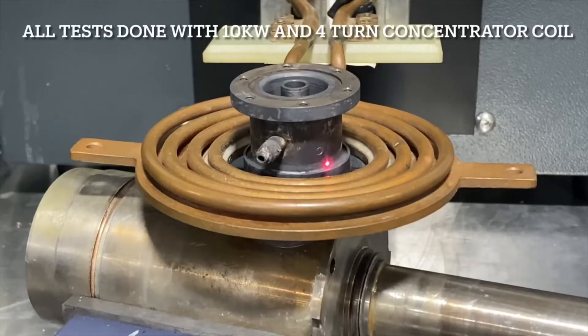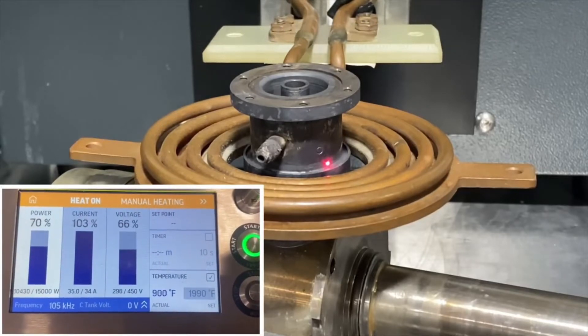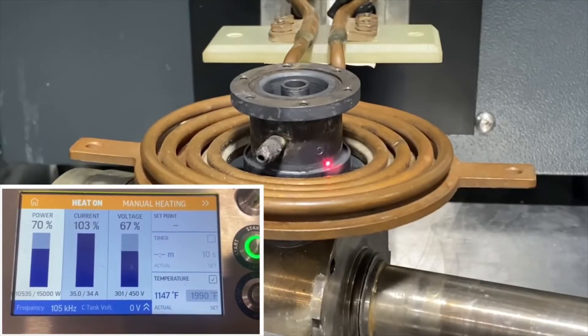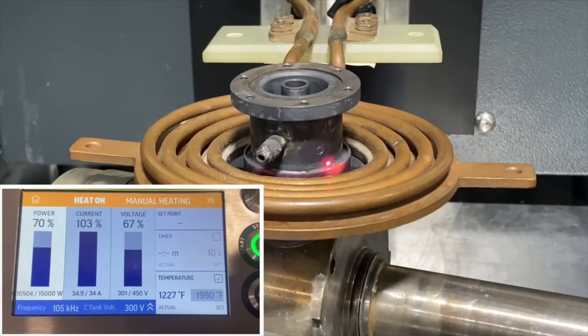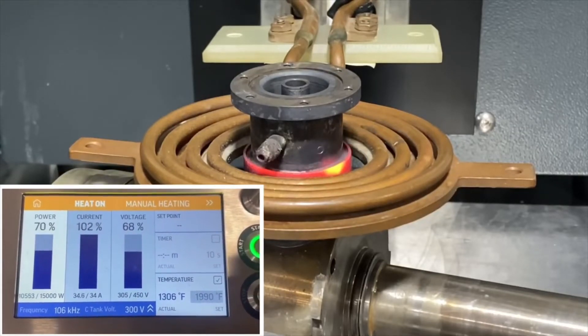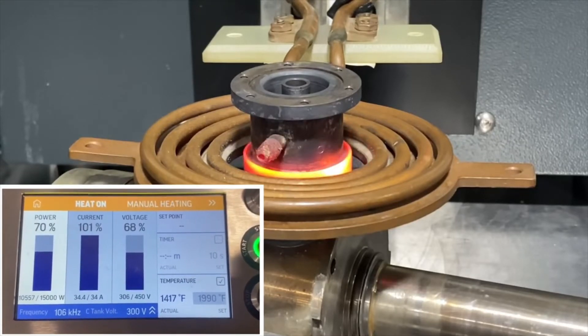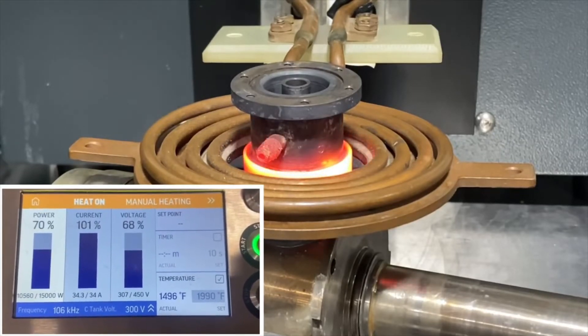A customer who designs and manufactures high-power and pulse traveling wave tubes wants to replace their induction heating equipment. The manufacturer uses induction heating to braze tubing parts in a hydrogen environment. The heating tubes are of different materials: stainless steel, copper, Kovar, and Monel.